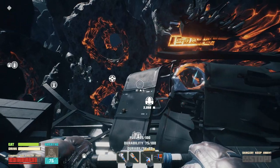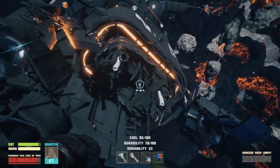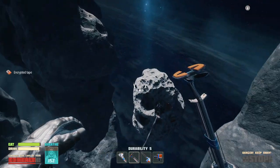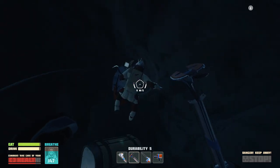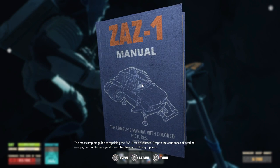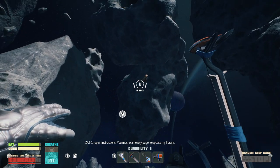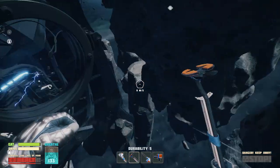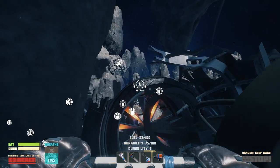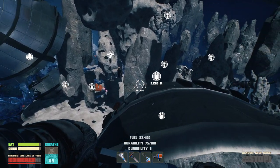I'm positive there's somewhere around here that I can go into. And there should be a suit — I swear there's a suit right there so I don't have to unlock through the research door. Yeah, right here or something. I think this is it — I think I remembered this. Lead guide to repairing yourself. Despite an abundance of images, most of the cars got assembled instead of being repaired. You must scan every page to update my library. So I did get this.